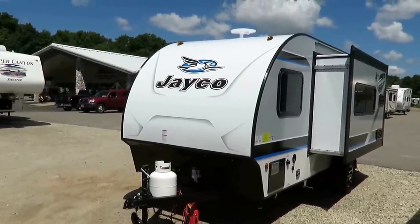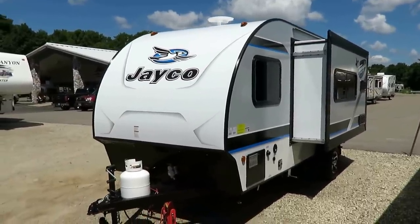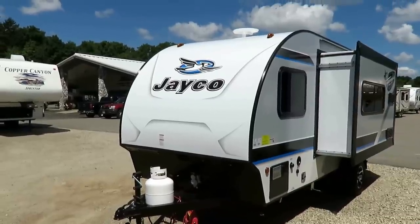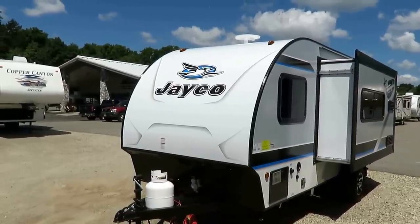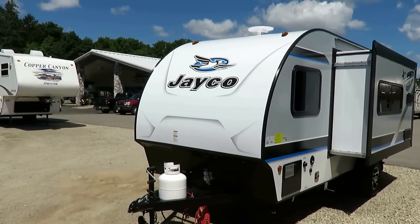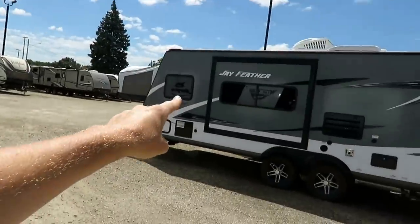Now this is like everything else at Jayco — it has a two-year bumper-to-hitch warranty. So in its class, this does have the best in-class warranty out there, the best guarantees. Superior materials and processes help give you the superior warranty in the business — all aluminum framework, vacuum bonding, lamination, everything you already know from a Jayco. This is just a teardrop version of a Jayfeather.